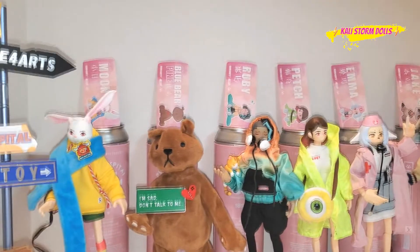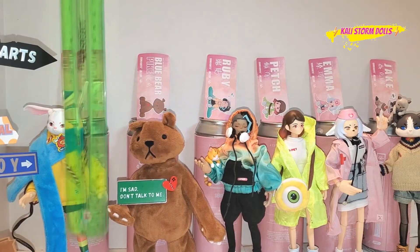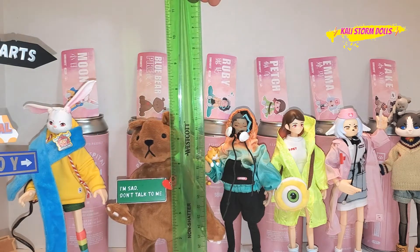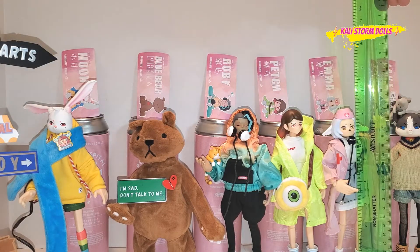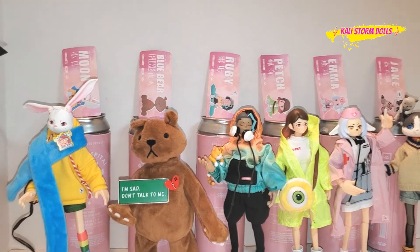I know a lot of people want to know about the height of these figures, and I was curious too. All of them seem to be in the same realm — they're either 7 or 7 and a half inches. Moon is 7 and a half. Pike is just about a little over 7. Ruby is over 7. Pitch is just a few over 7. Emma, because of her hat, is over 7. And Jake is a little over 7. So they are a decent-sized figure.